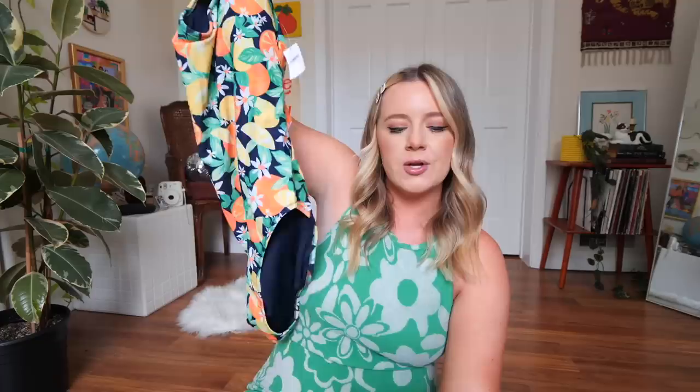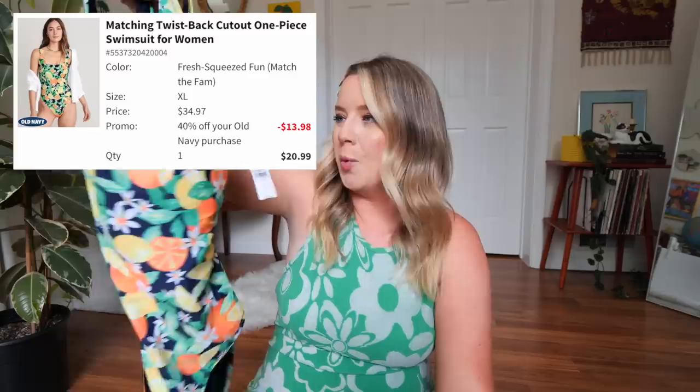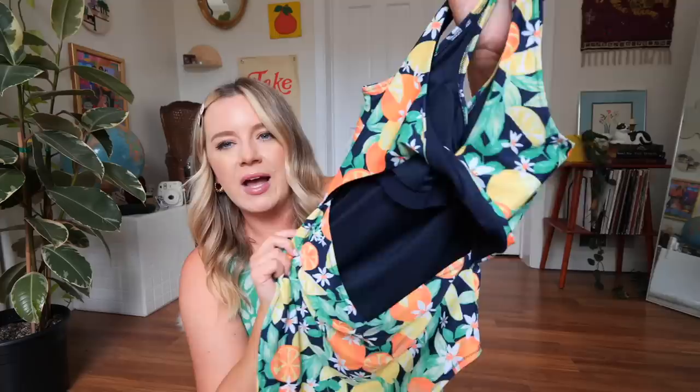Next, we have a one piece, because I thought I would try one out. I saw this pattern and I couldn't resist — it's very much like 90s pool mom and I'm very into it. With the citrus theme, I think this is so cute. This is called the Twistback Cutout One Piece Swimsuit for Women, in a size extra large, originally $34.97, and I got it on sale for $20.99. It's kind of nice and simple in the front and it's got a nice little detail in the back. So let's try it on.